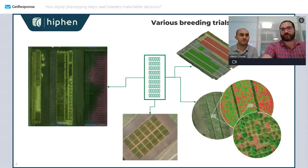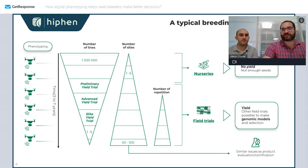A typical old-fashioned breeding trial starts with a lot of crosses and nurseries where you try new cultivars, and progressively you discard most of those lines and go into what we call field trials or yield trials — from nurseries to yield trials — until you have a couple of cultivars ready to be commercialized, moving into product evaluation and certification.